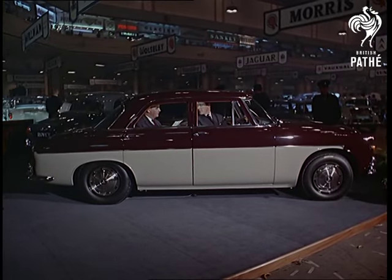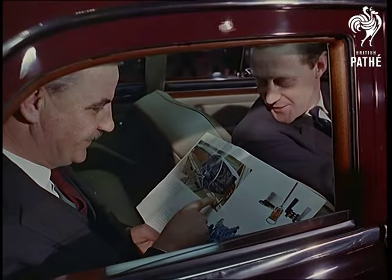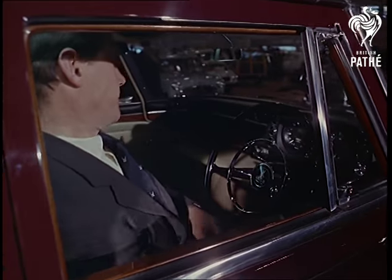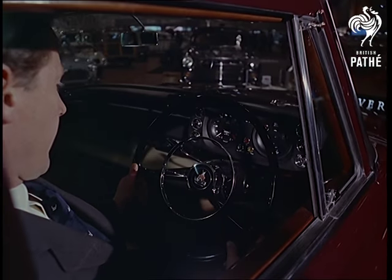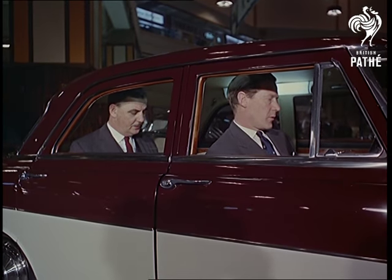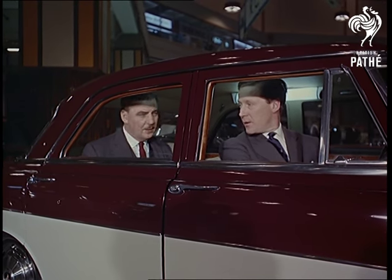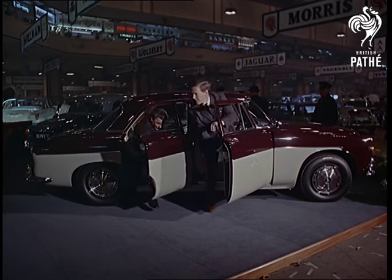Rovers aren't showing that gas turbine car all the motoring world's waiting for. But in the conventional field, their three-litre models and others of their range attract a big following. However many people get to the motor show, millions who'd like to can't go. So Pathé News lavishly covers it in Technicolor and brings it to you in this theatre.